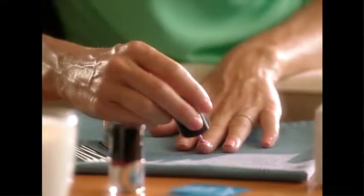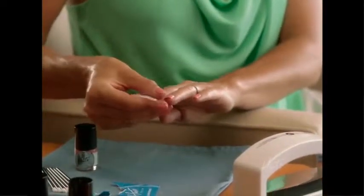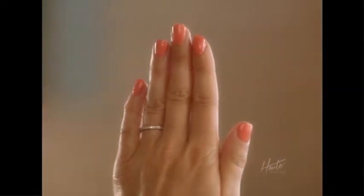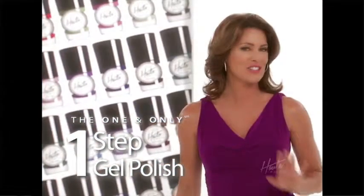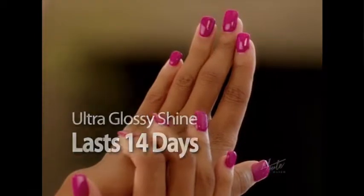But their complicated, time-consuming application process can take over an hour. That's why when I heard about Hot Polish, I was ecstatic. Now, the sophisticated gel polish shine that people pay all that money for has been innovated into a one-step application that gives you the fastest, glossiest, most durable gel nails ever with a professional shine that will last up to 14 days.